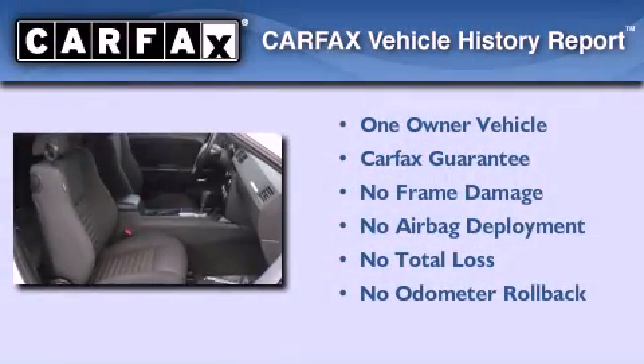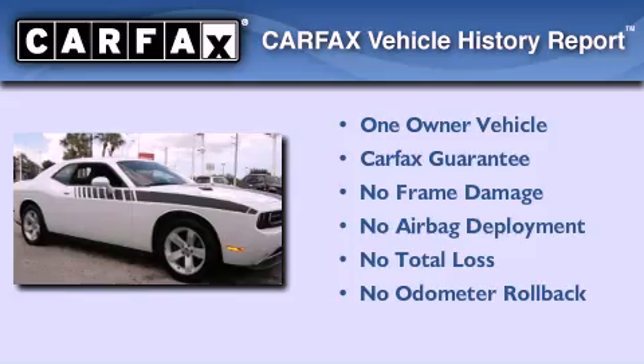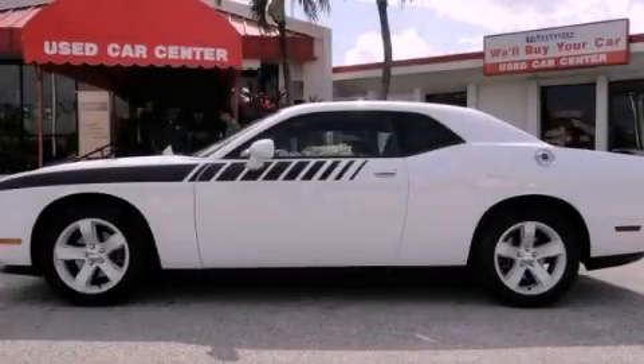This Dodge has had only one owner, and it qualifies for the Carfax buyback guarantee. This automobile won't last long at this price — call and arrange a test drive now.